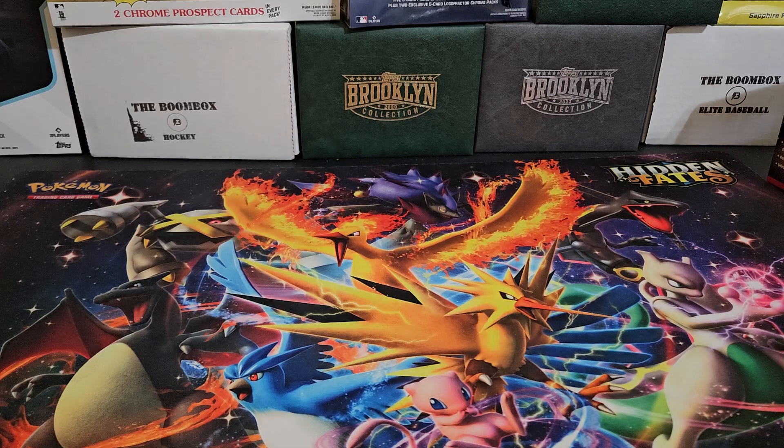Hey everyone, welcome back to Friends of Duggan. I hope you're having a great day. Today's video is a case break summary that I got into with East Coast Breakers for 2020 Panini Impeccable Baseball. I almost said football because this is something I normally get into with football, but this year we got baseball.